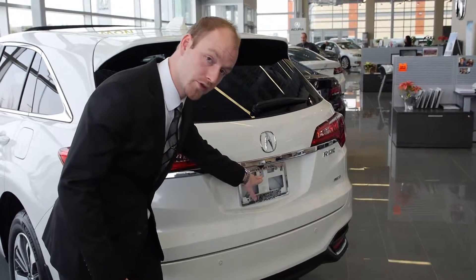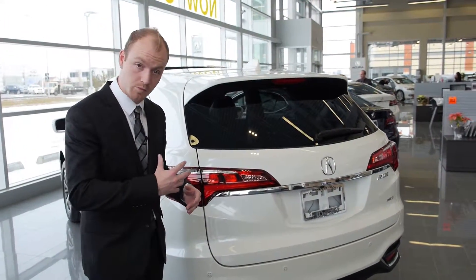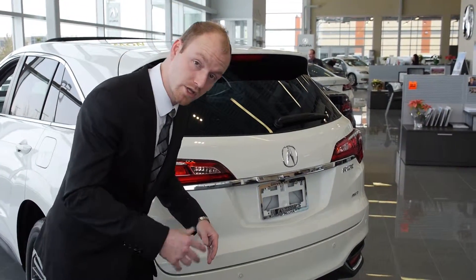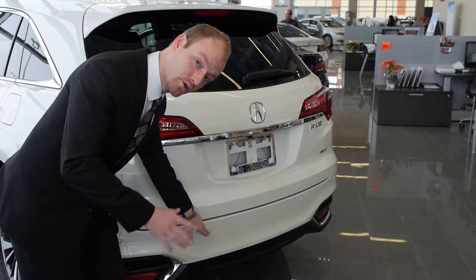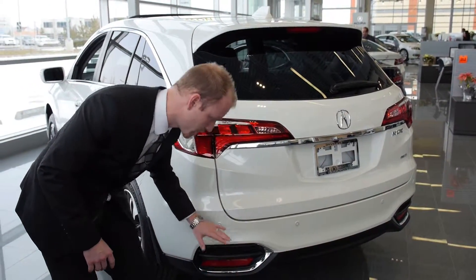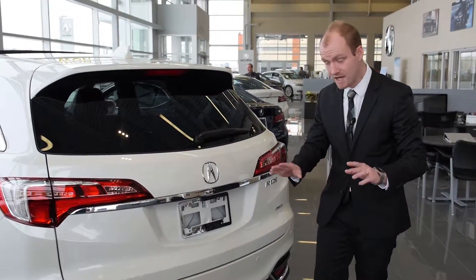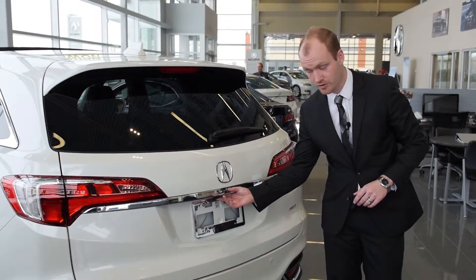With the RDX, a multi-angle backup camera is another standard component, which we will explain more in the interior. A key feature that you achieve with the Elite trim level is a front and rear parking sensor. A really nice feature standard on any model is our one-touch tailgate.